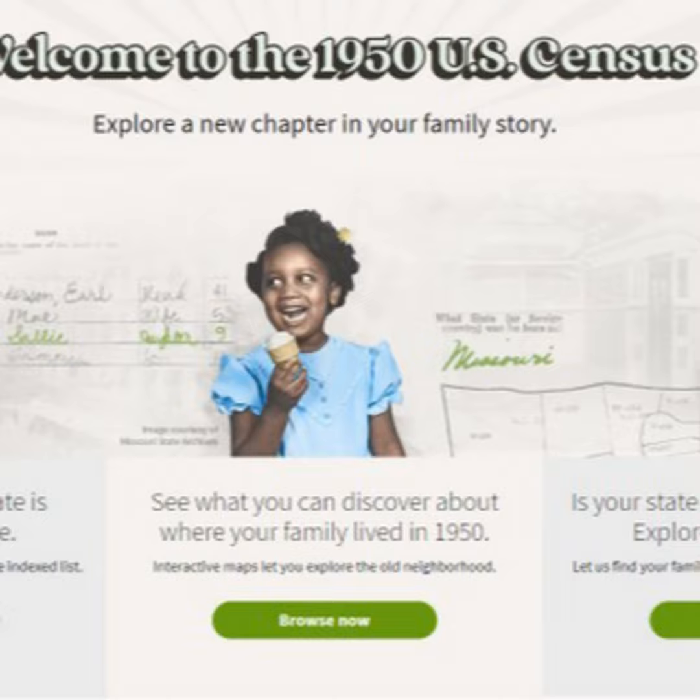Good to see you, Azadeh. Good morning, Fred. Very nice to meet you and thank you for having me. A recent survey conducted for Ancestry found that more than half of Americans surveyed can't name all four grandparents. That's discouraging to me.